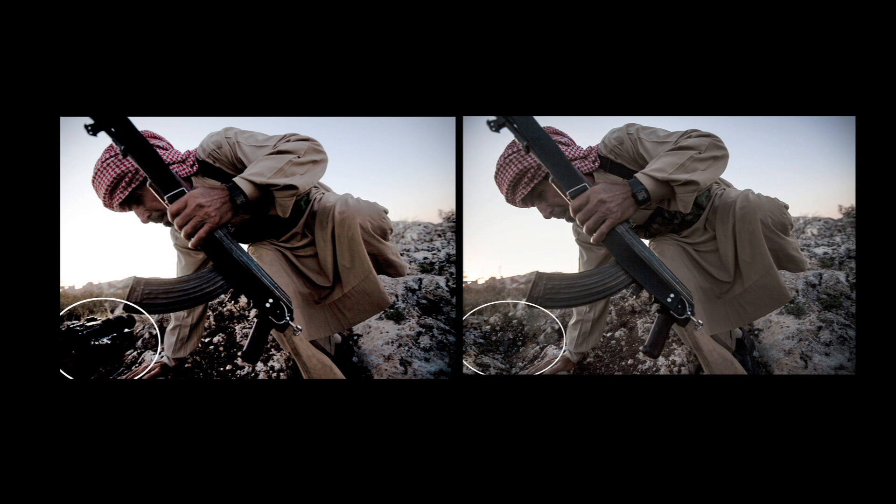Once we start removing things from photos, then pretty much everything is on the table for negotiation. We can't be negotiating this. We can't be negotiating what is inside the frame. It has to be what was actually there when you took the photo.